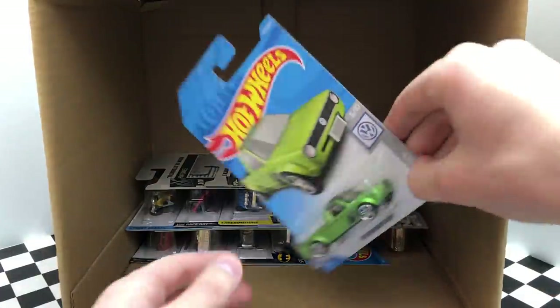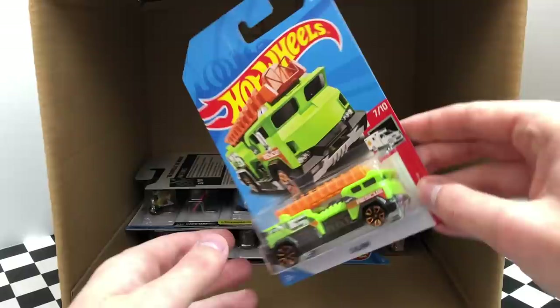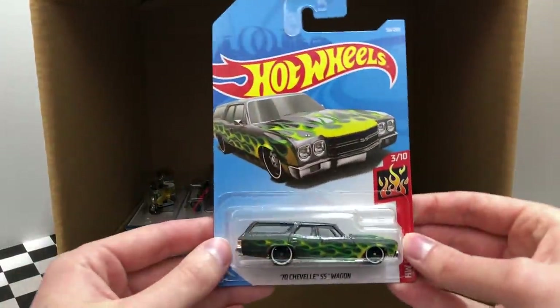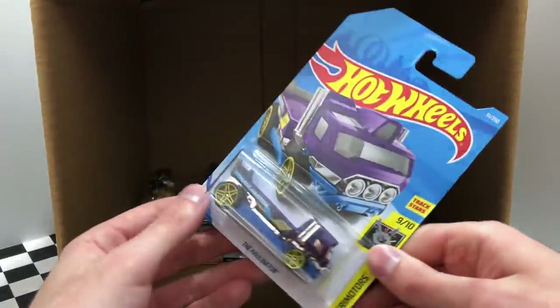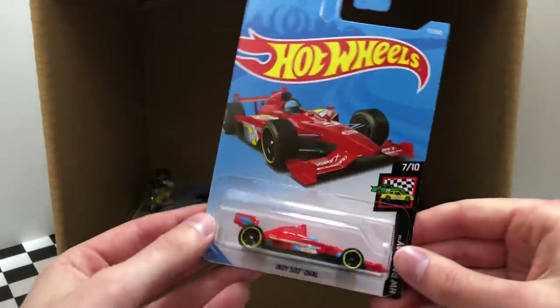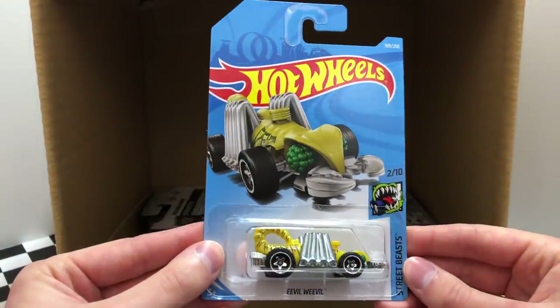We've got 12 cars left and there's a new green color of the Volkswagen Caddy. We saw this one just a second ago, the Rescue Truck 5 Alarm. Some more heat from HW Flames, the 70 Chevelle SS Wagon. The big purple and blue truck from Xperia Motors, the Hollinator. A new red color of the HW Race Day 8500 Oval. And to finish off this row, we have a second one of the Street Beasts, Evil Weevil.